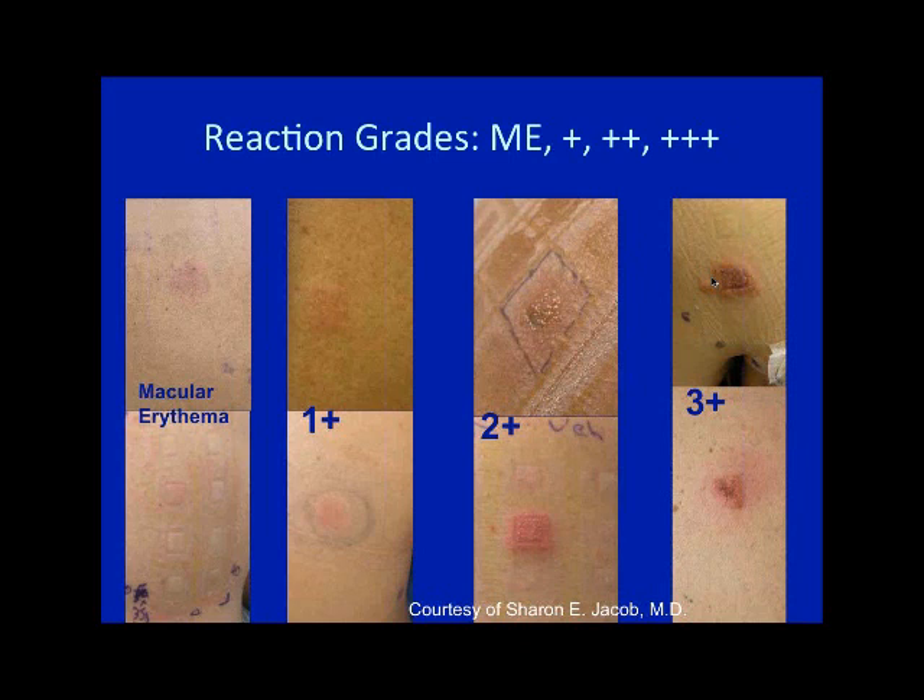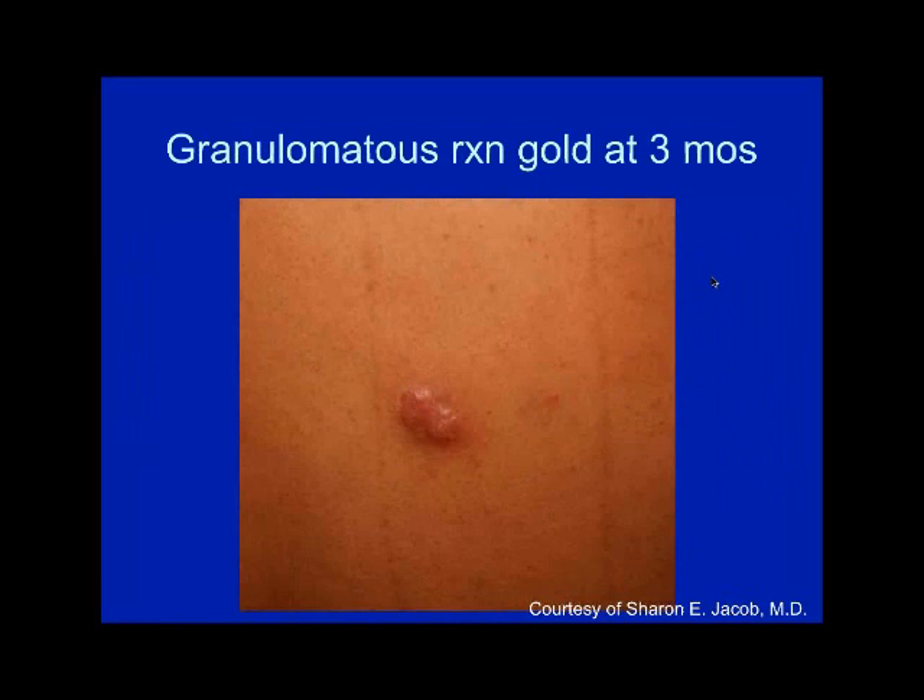Here's the gold reaction I mentioned earlier — I've had two that became almost keloidal. I followed both patients out to two years; one ended up having the area cut out. I saw a retained gold reaction about a month ago that had become more thickened and plaque-like, so we injected it with steroids. I now inject a lot of these reactions more than I did earlier in my practice.